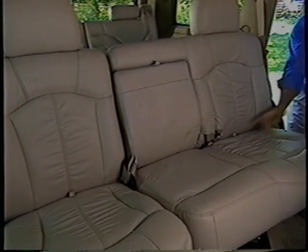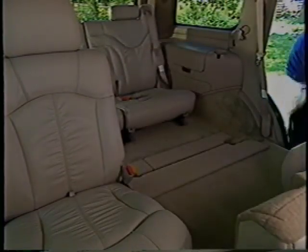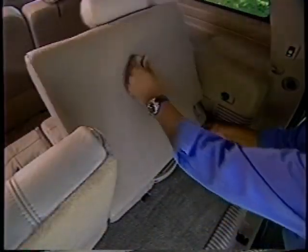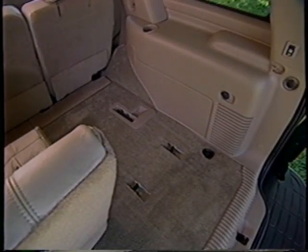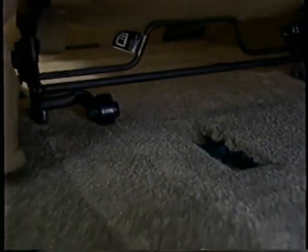Tahoe customers want real utility from their SUV, so Tahoe features a versatile third-row seat available on LS and LT. The 50-50 split bench folds, flips, and stows, and with its roller system it can be completely removed without any tools by just one person. Each half weighs only about 40 pounds and easily rolls back into position. When demonstrating the seat to customers, don't force it — use a simple, gentle rocking action either forward or backward.